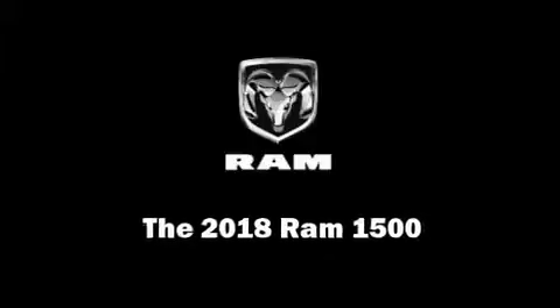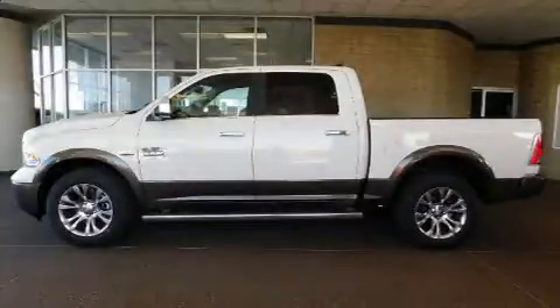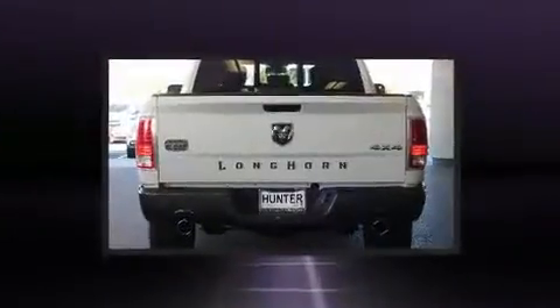Get excited about the 2018 Ram 1500. This four-door, five-passenger truck will allow you to take command of the road with confidence.